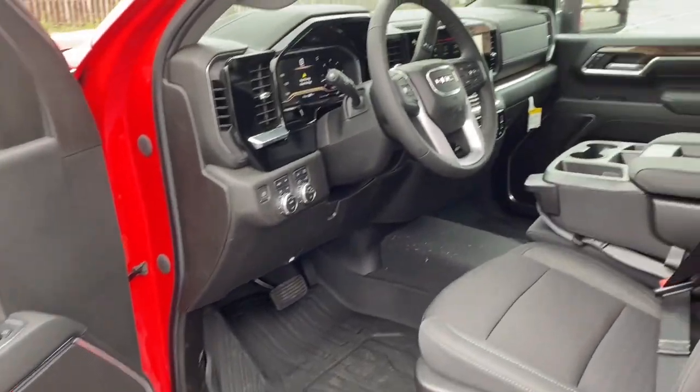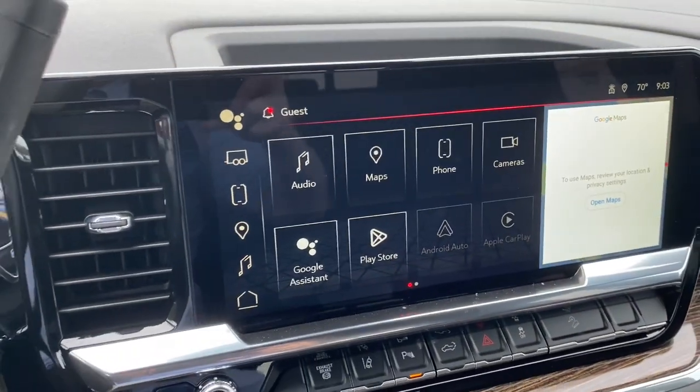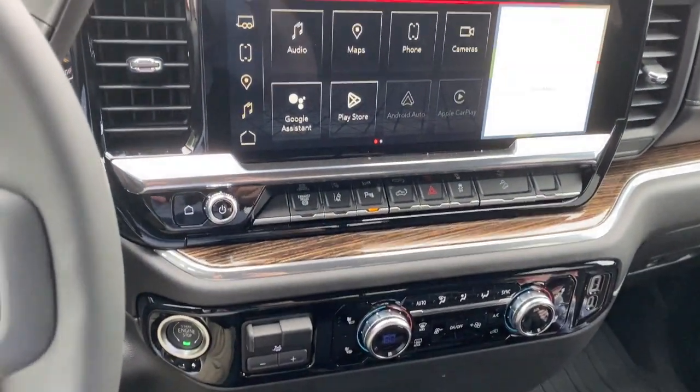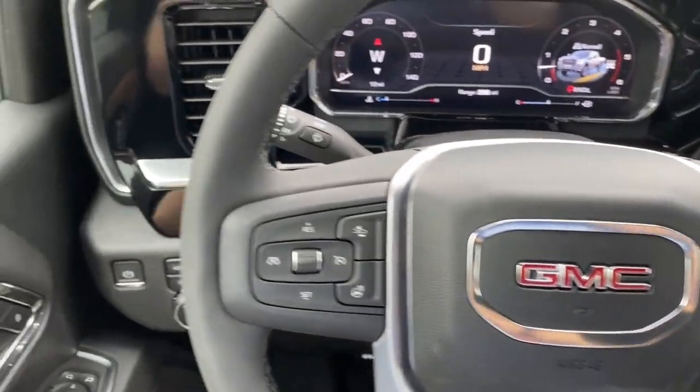Power driver seat. Feel the confidence to take on the big jobs in this super strong Sierra HD. Treat yourself to a test drive today. Our staff will toss you the keys and give you an outstanding customer experience.